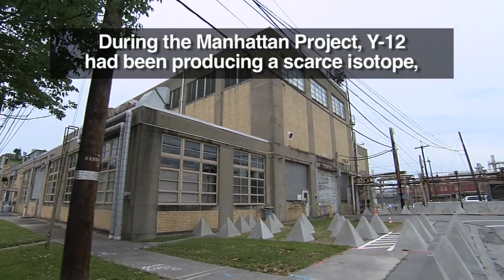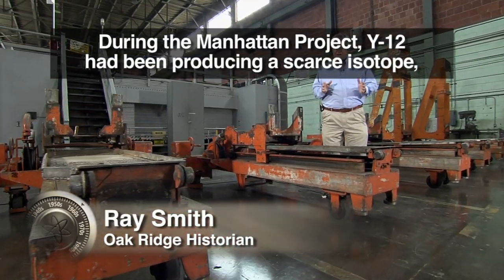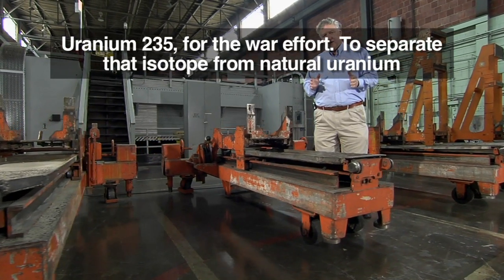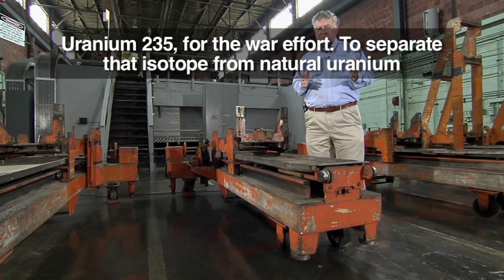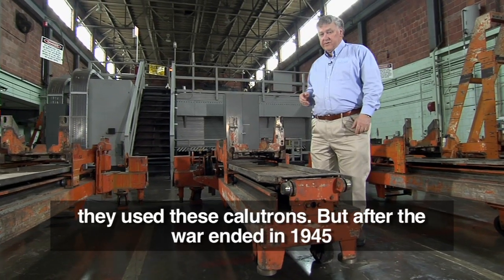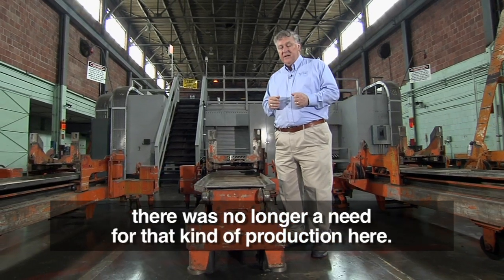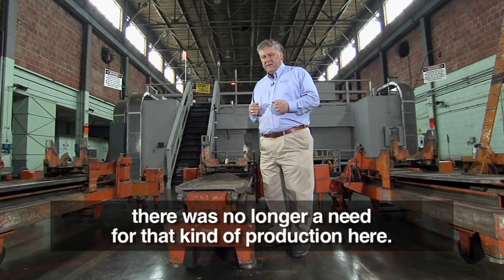During the Manhattan Project, Y-12 had been producing a scarce isotope, uranium-235, for the war effort. To separate that isotope from natural uranium, they used these calutrons. But after the war ended in 1945, there was no longer a need for that kind of production here.